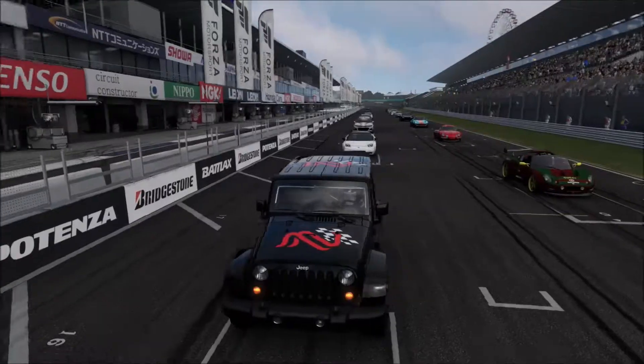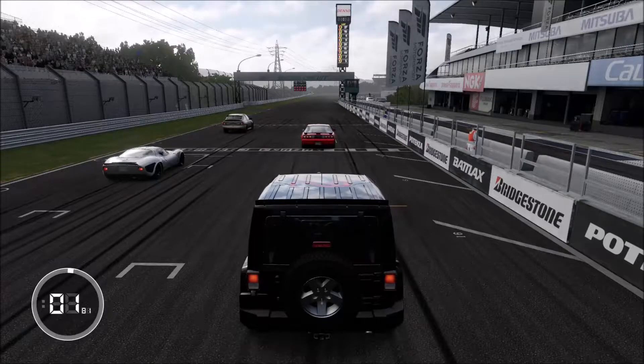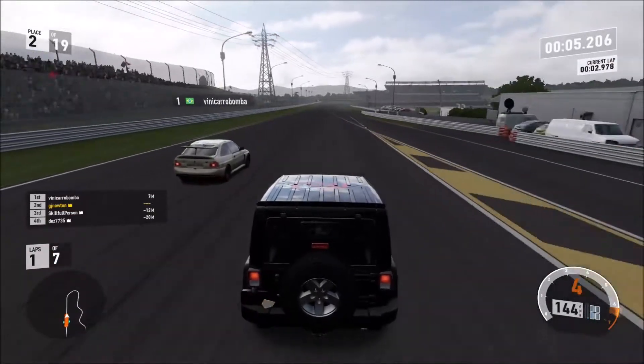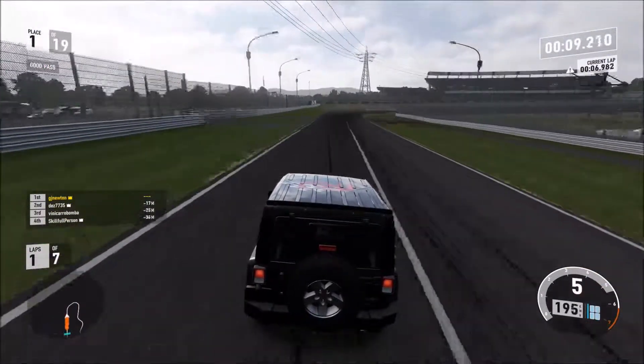So the first race is Suzuka East, starting fourth place thanks to a test drive in the previous race. Getting a fast clean lap in, and look at the launch of this thing. As you can hear, it's powered by a Hellcat engine. So cool to have this thing.